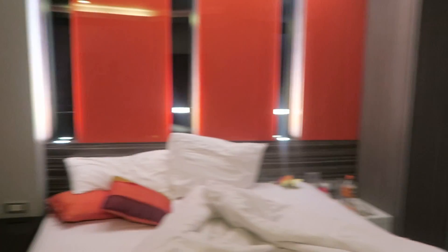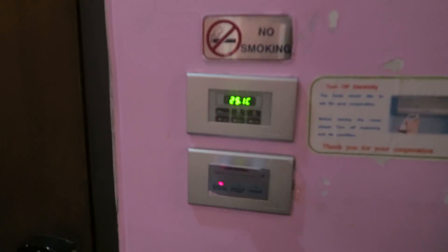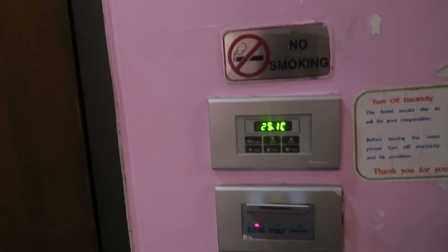No smoking sign — which is bad for me because I do smoke, but not in here because I don't want to be charged 2,000 baht. We've also got the do not disturb / make up room signage — I'm going to keep that on since I'm staying. Then there's the aircon, which is loud, so I'm not going to turn it on. And then we move into the bathroom.